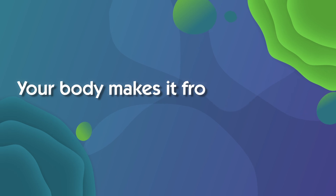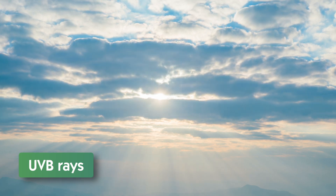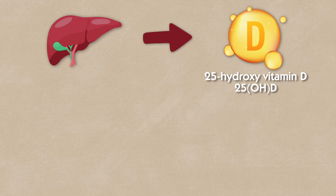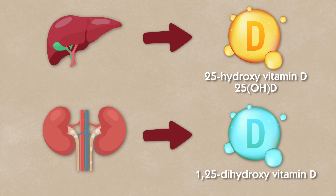Vitamin D is technically a fat-soluble vitamin, but functionally it behaves more like a hormone. Your body makes it from cholesterol when your skin is exposed to sunlight, specifically UVB rays. It then goes through two important steps. The liver converts it into 25-hydroxy vitamin D — this is the form most commonly tested in blood work. The kidneys, and in some cases immune cells, convert it into the active form 1,25-dihydroxy vitamin D, which your body uses to regulate everything from calcium metabolism to immune function and gene expression.